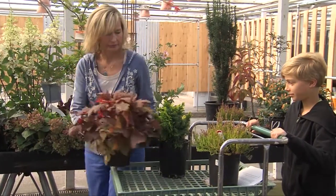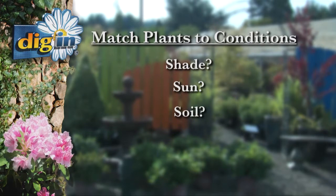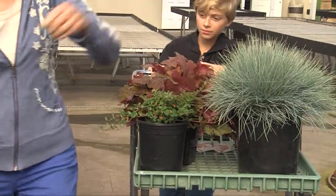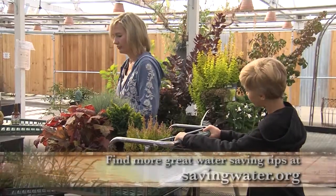Ask yourself about the three S's in your garden. Do you have shade? Do you have lots of sun? What kind of soil do you have? Is it sandy, clay, or a mix of both such as loam? Once you know that, now you can focus just on the plants that match your sun, shade, and soil.